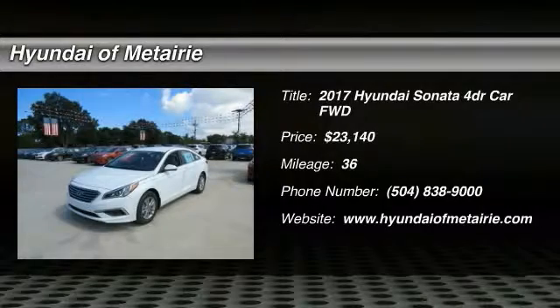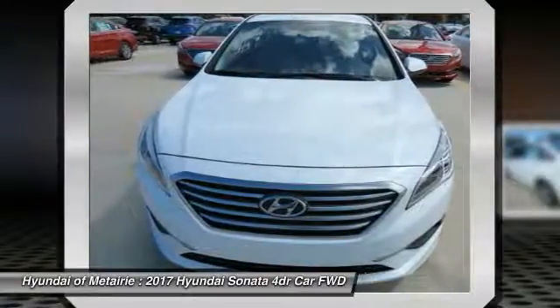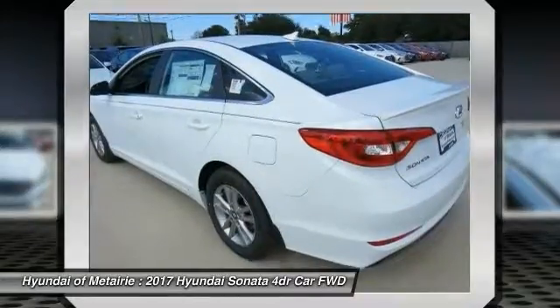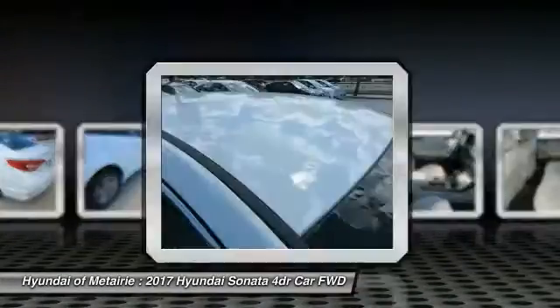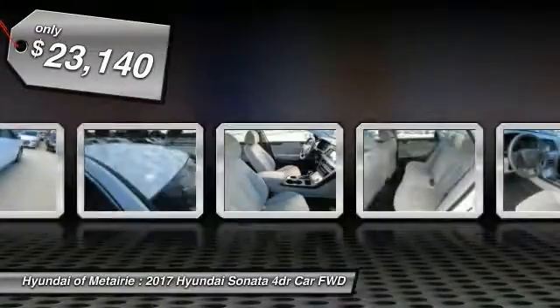The Sonata has a long list of technologically advanced interior features and options that make driving safer, more convenient, and much more fun. Don't forget the exterior corrosion protection, a 14-step roto-dip system that provides unmatched protection for your Sonata, and is priced below $25,000.